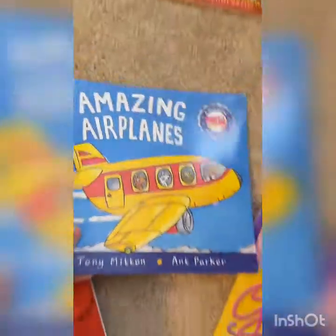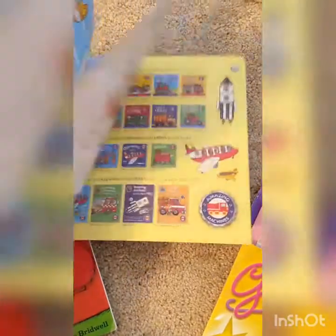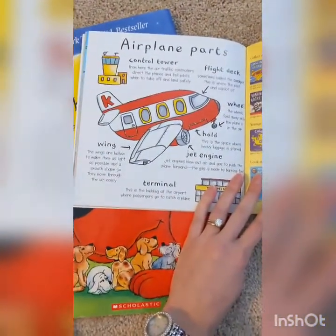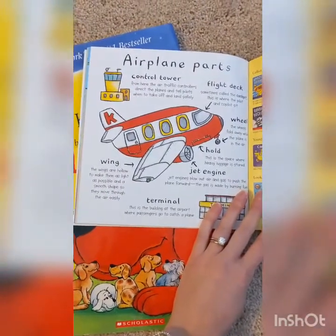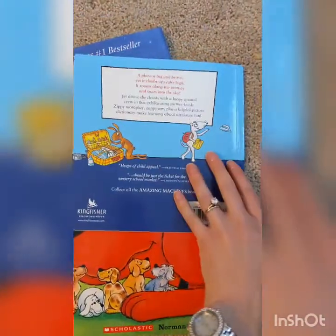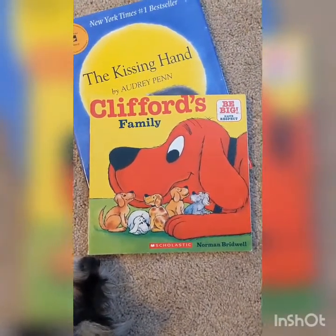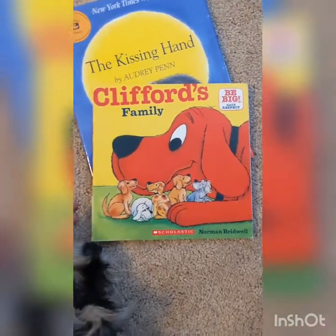I know that this Amazing Airplanes book is nonfiction because it gives me facts and information all about airplanes. You can see in the back there's a nice diagram that explains all the different parts of the airplane, so it's teaching me facts about planes — that's also nonfiction. Whereas some of these other books tell a made-up story with characters in a certain setting and a story about them. So those are called fiction books.